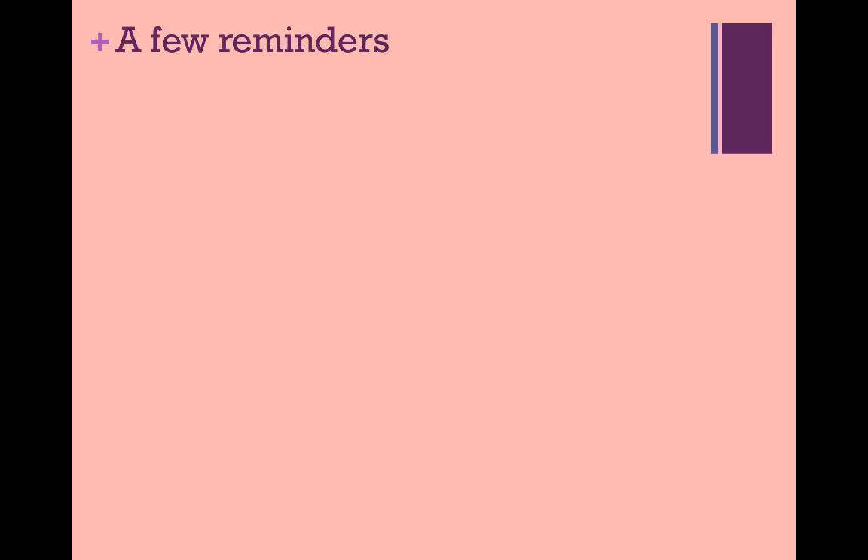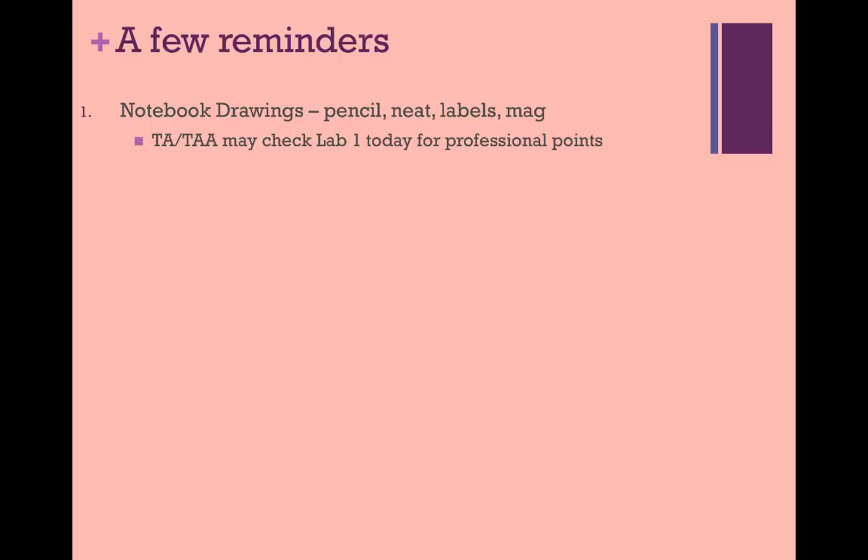Before we begin this lecture, I want to remind you about a few important points. Before you show up to take your first test, make sure you finish your notebook drawings for lab one — it will make a good study tool. Drawings should be neat, to scale, labeled, and in the correct order. Your lab TA and lab assistant will be checking them this week. Don't fall behind on this assignment. You will undoubtedly lose points if you leave it until the night before it is due.